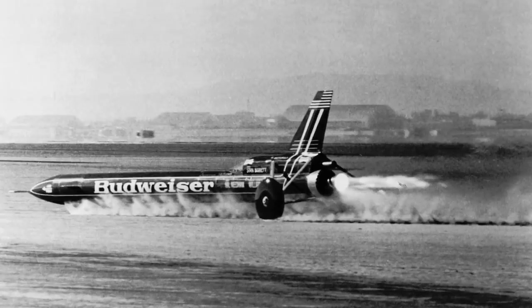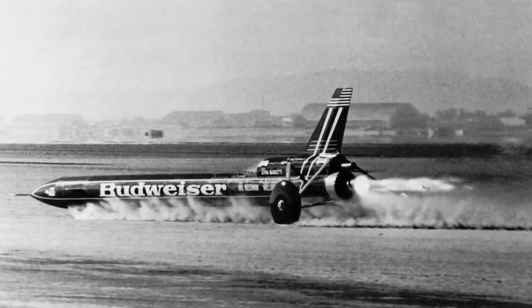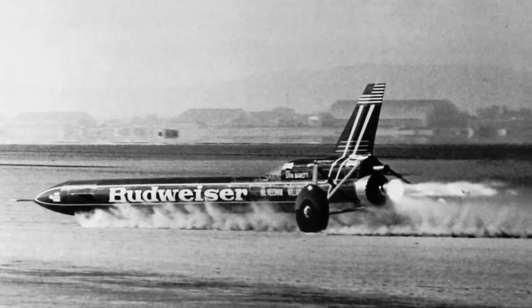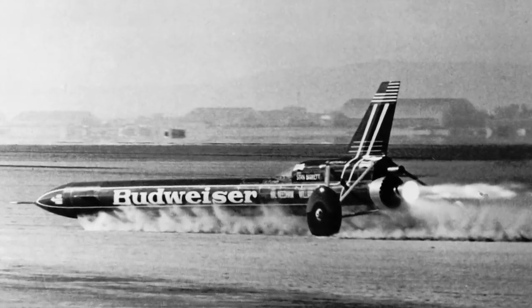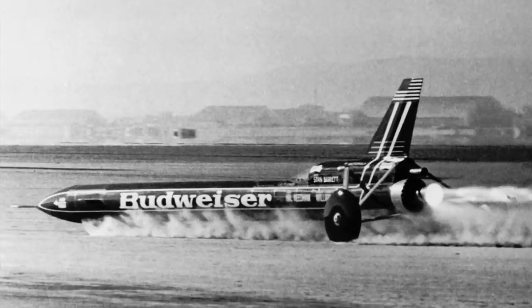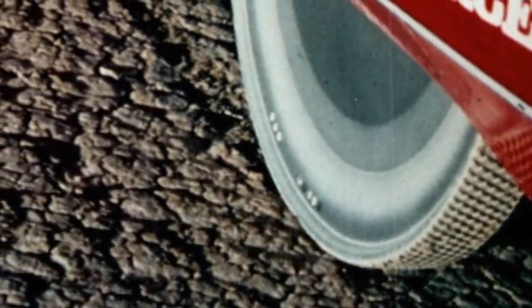With so much power on tap, the Budweiser Rocket boasted stunning performance. From a standing start, the car could exceed 700 miles per hour in 16 seconds. The driver experienced acceleration up to 4G, with a further 1G added when the Sidewinder was lit. The Budweiser Rocket's solid aluminium wheels were a feature which has been adopted by all subsequent land speed record challenges, as rubber tyres would have disintegrated at the speeds the team were aiming for.